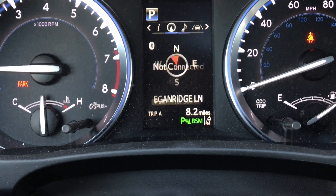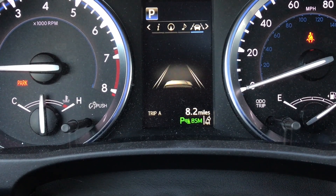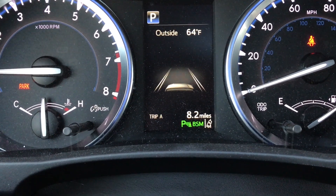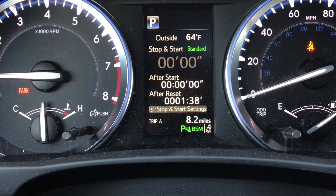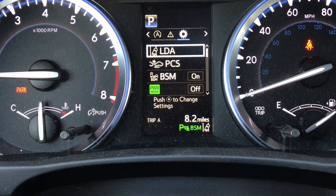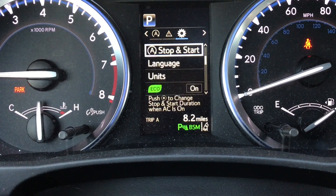You can see your navigation, audio, and lane departure assist right there. There's also a stop-start system for engine shut-off when you depress the brake far enough. You can see your messages, mess with settings, view safety features, and more.